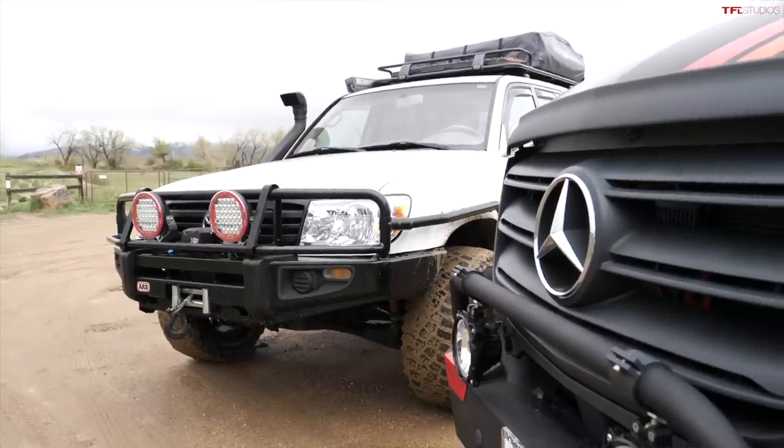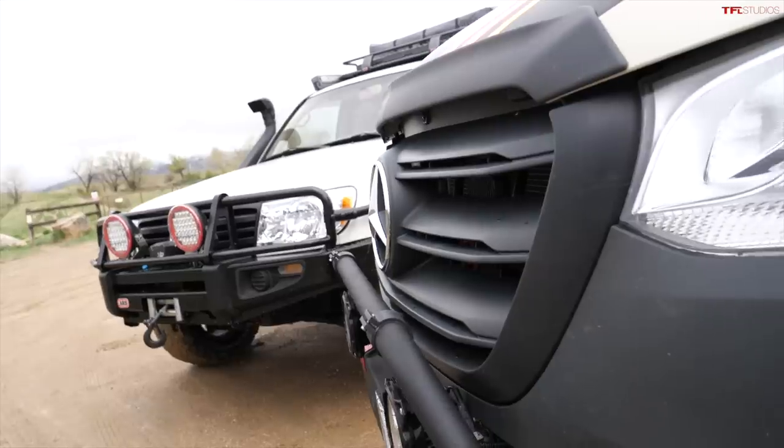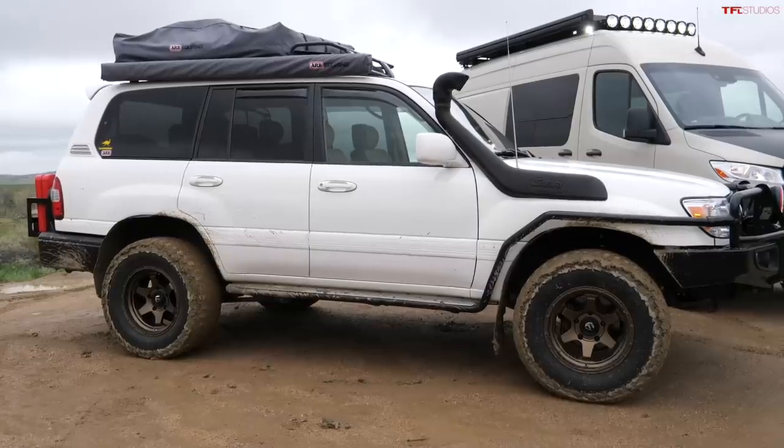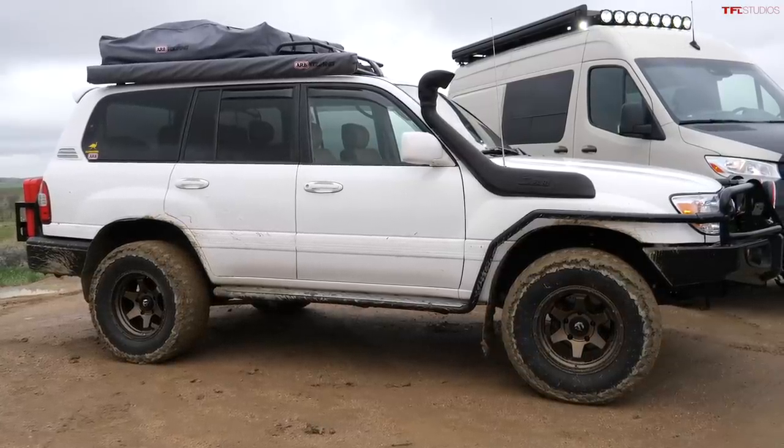There's only one thing and one thing only that you need, Andre, when going around the world, and that is reliability. And this ARB-built 100 Series Land Cruiser has it. So when you are stuck in Tasmania being attacked by a bunch of rabbit wombats, this vehicle will get you to safety.